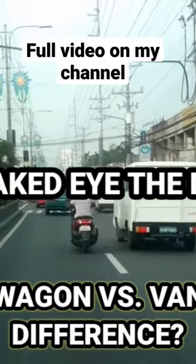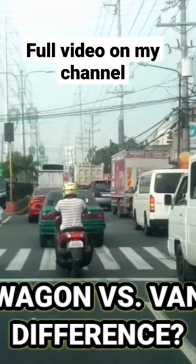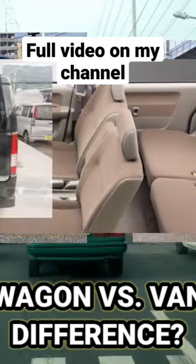It is obvious with our naked eye the differences. For example, Every Wagon has fog lights, front grills, stylish mags, more stylish rear lights, and captain seats.